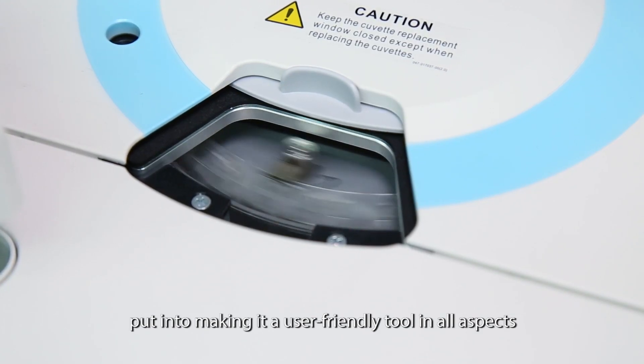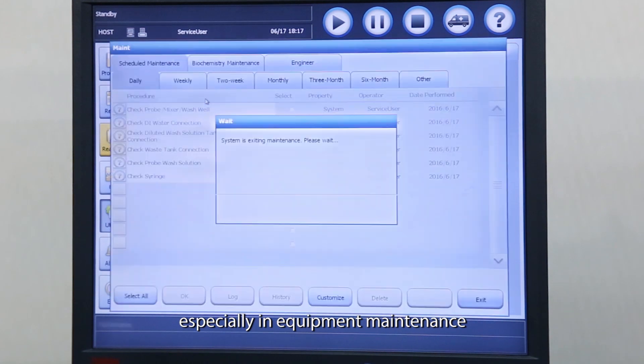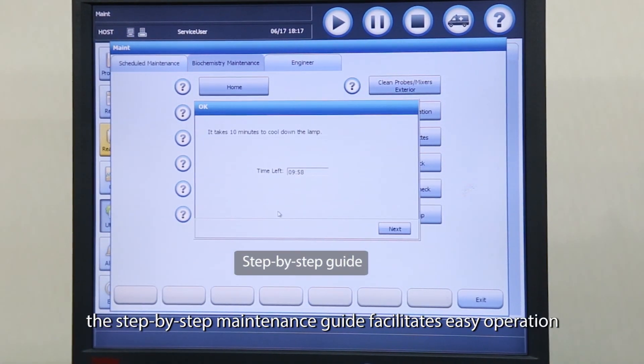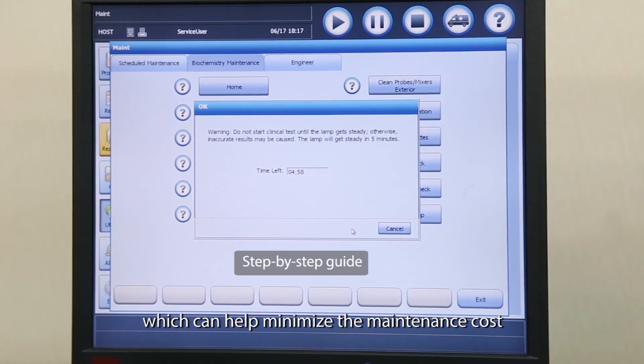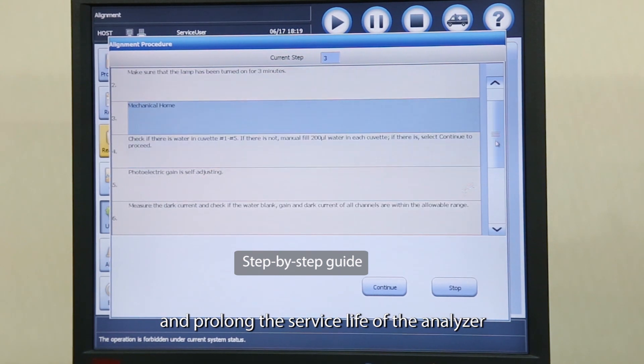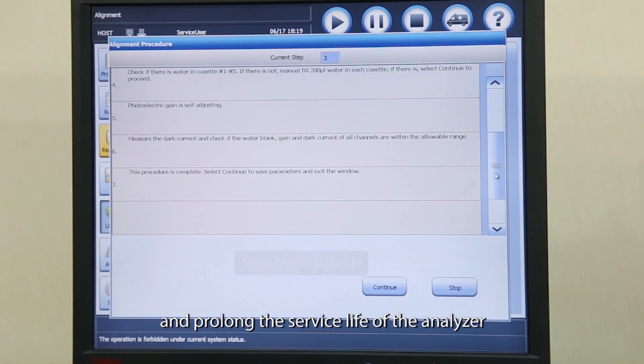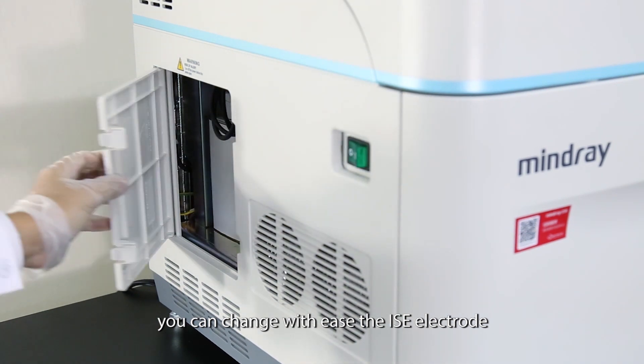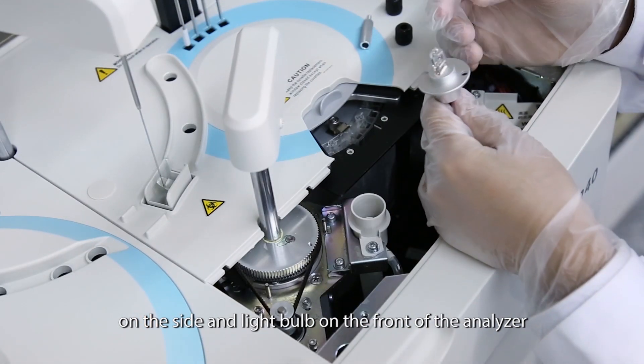Especially regarding equipment maintenance, the step-by-step maintenance guide facilitates easy operation, which can help minimize maintenance costs and prolong the service life of the analyzer. Users can change with ease the ISE electrodes on the side and the light bulb on the front of the analyzer.